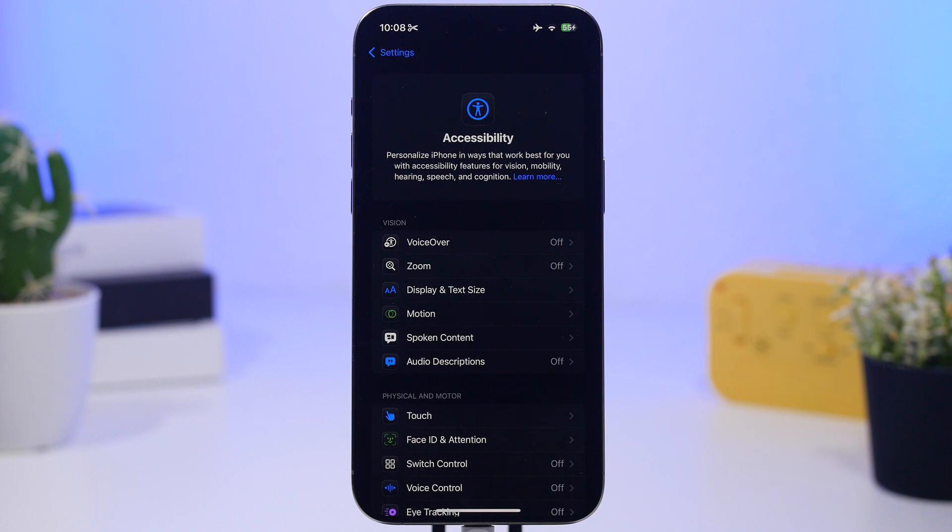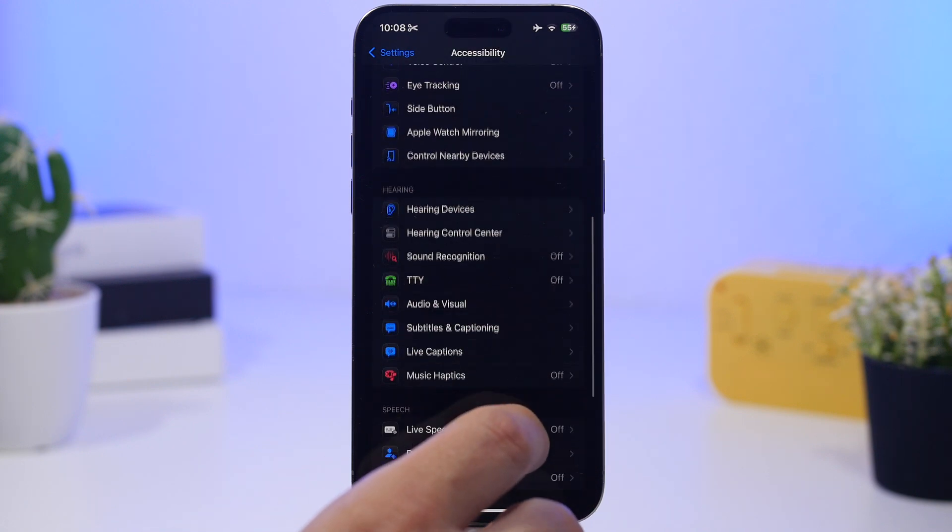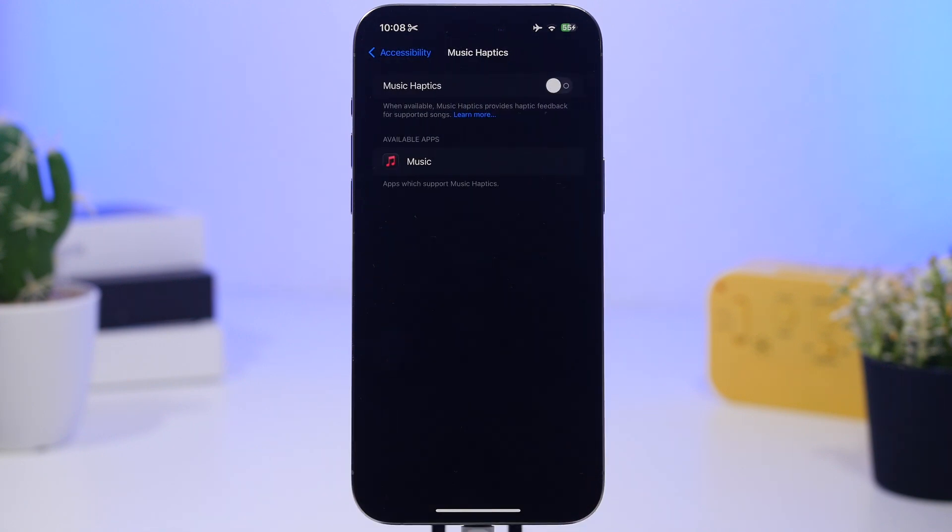Under Accessibility settings, also make sure you turn off Music Haptics. Anything involving haptics uses the haptic engine and gives vibrations, which consumes a ton of battery. If you have a game or app with a lot of haptic feedback, turn those off too. If you don't really need Music Haptics, go ahead and turn it off as well.